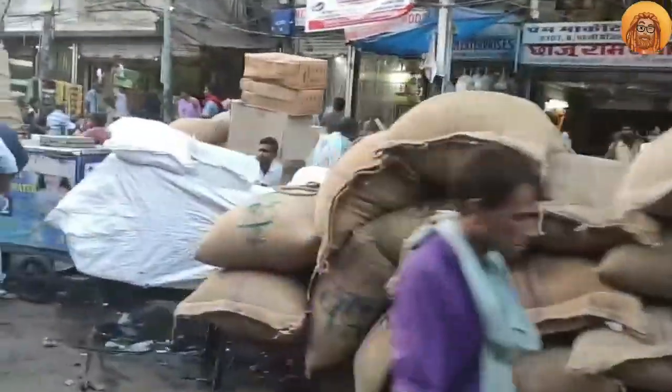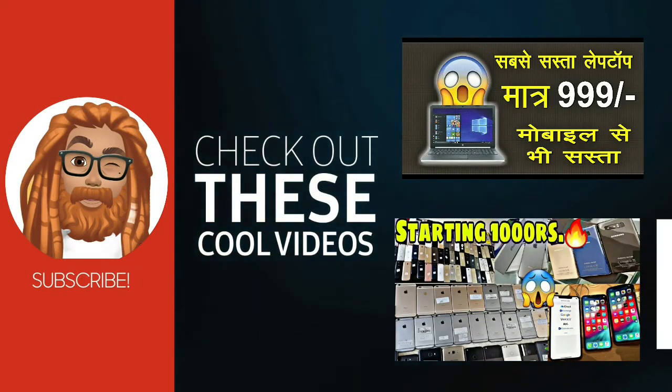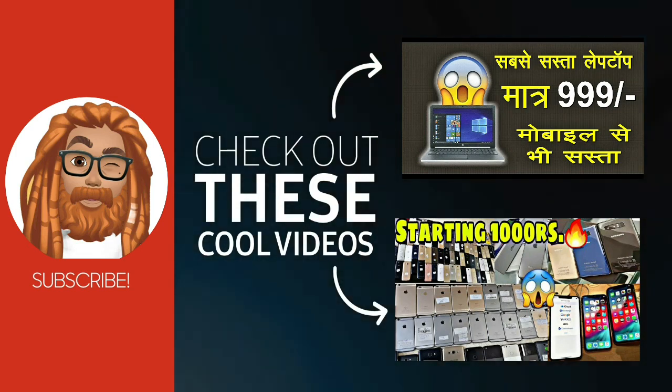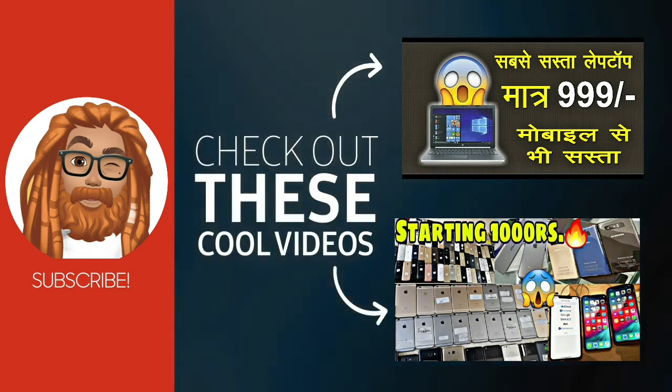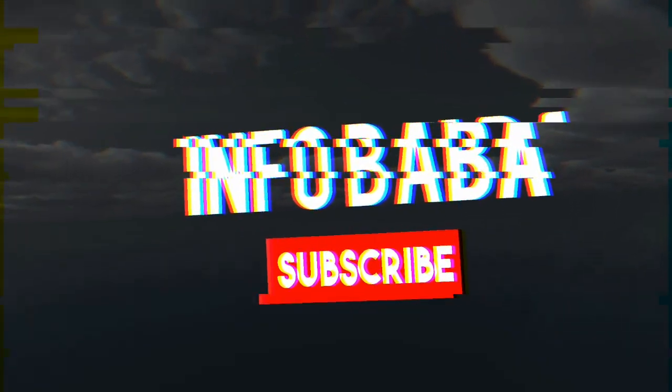I hope you liked this video. If you liked it, please like and subscribe. It's free. I love you — if you like it, please click, click, click!